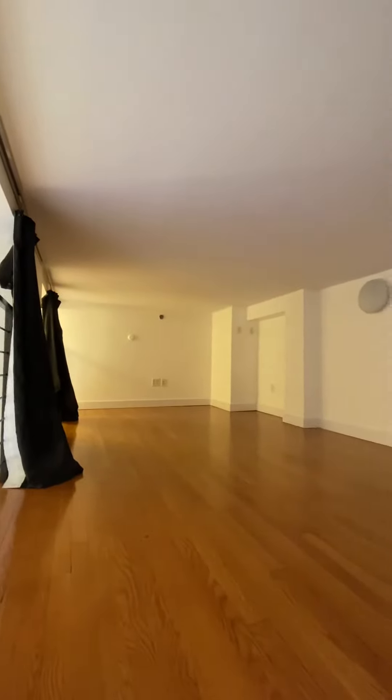This is the first loft. The ceiling height is about five feet tall.